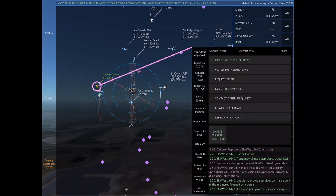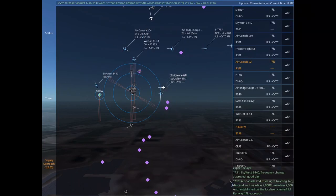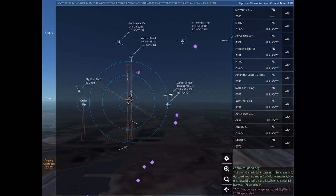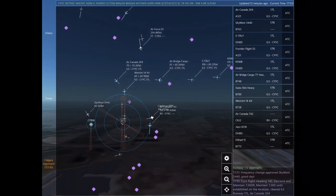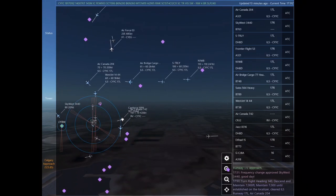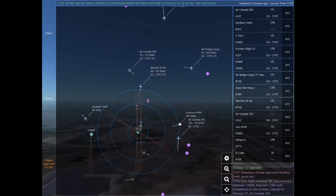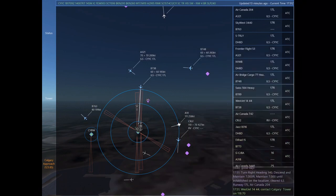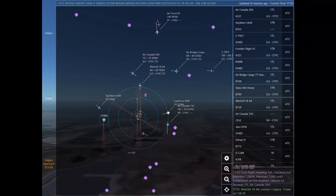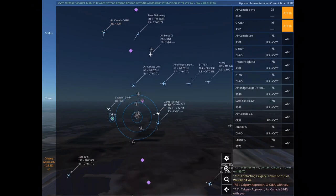Frontier Flight 53, expect vectors for the ILS approach Runway 17 right at Calgary International. Turn left heading 280, climb and maintain 12,000. Frontier Flight 53. Sierra Tango Romeo Lima Yankee, descend and maintain 6,000. Sky West 3440, unable to provide services to this airport at the moment. Proceed on course. Sky West 3440, an event is in progress. Expect delays.